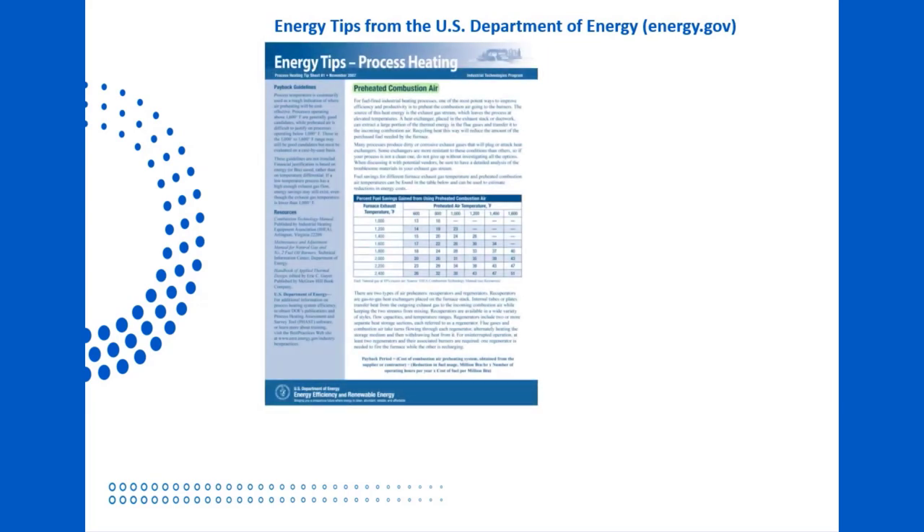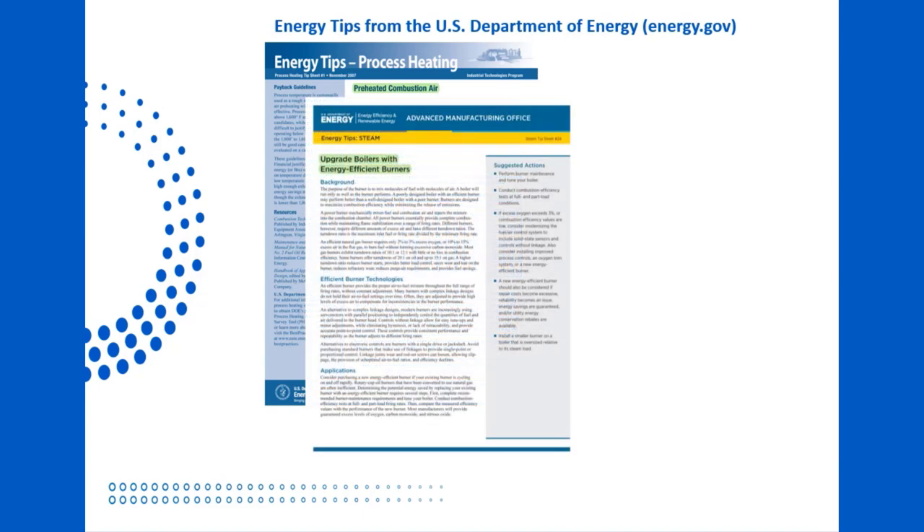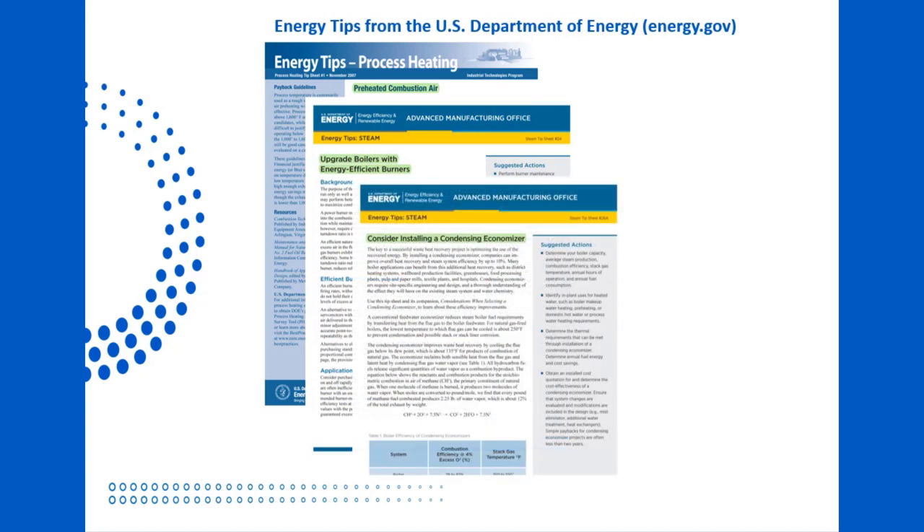Process Heating Tip Sheet No. 1 says that preheating combustion air is an effective method of raising efficiency. Energy Tip Sheet No. 24 suggests upgrading to energy-efficient burners, and we certainly agree. Tip Sheet No. 26a states that a condensing economizer can be used to prevent energy from being wasted.